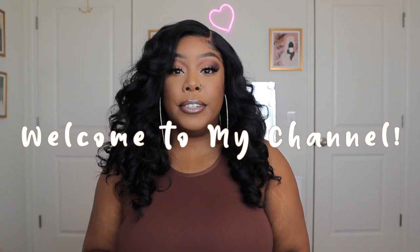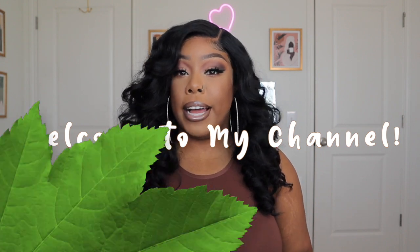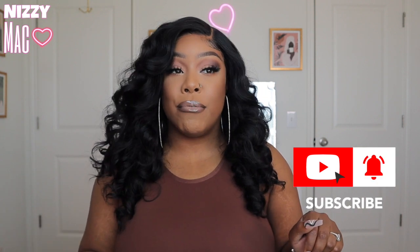Welcome back to my channel, it's your girl Nizzy Mack and I'm back on the track. Excuse my voice, my throat is extremely sore — I just got over strep throat — but I'm still pushing through for y'all, so bear with me. We're still gonna slay through strep throat and everything.